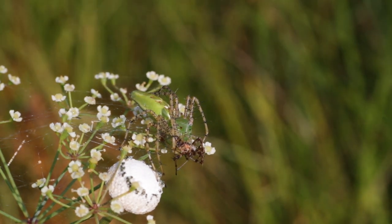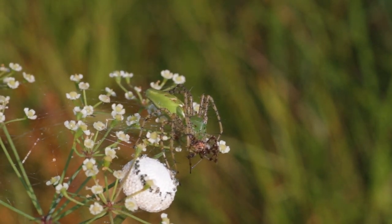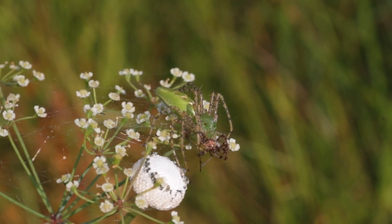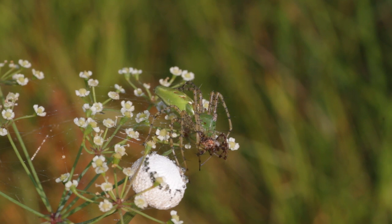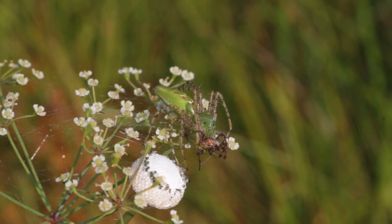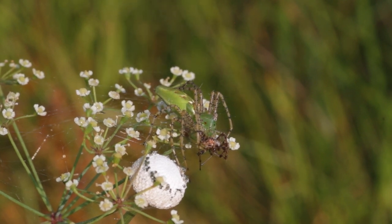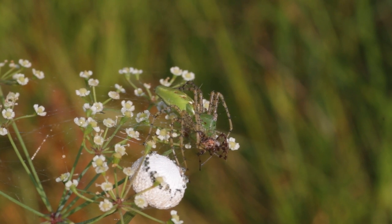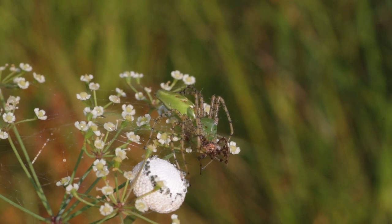Here's another female green lynx spider also expressing that ability to change colors. If you look closely at the sides of her abdomen and then at those little chevrons — the little arrows pointing down her abdomen — you can see that she's expressing white coloration in both areas, which may be helping her camouflage into that white flower she's sitting on. And if you look closely at her mouth, you can see that she's caught a spider — so she has some prey there.